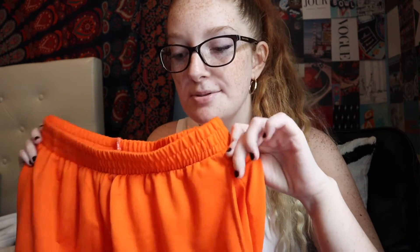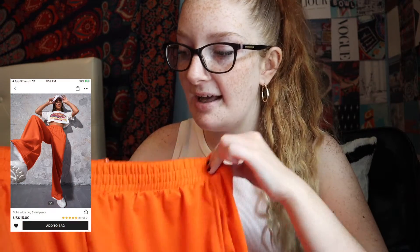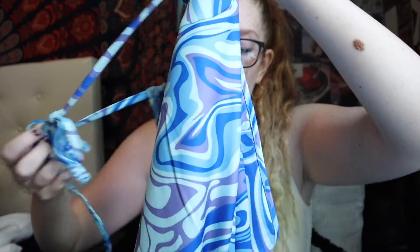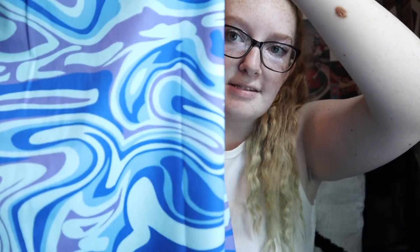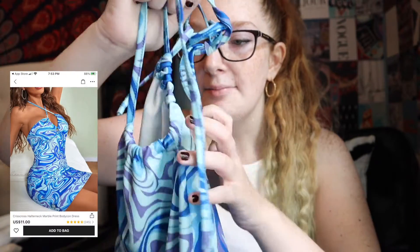These next pair of pants remind me of a prison jumpsuit because they're orange — but they're cute. They're just orange jogger sweatpants. The next thing I got is this dress and it has a super cool pattern — it's kind of hard to show on camera, but it's purple, white, and different blues, with a crisscross top. I really like it. I'm not a big fan of dresses but I'm going to the beach soon so I thought I'd get one. This dress is the last thing I got.